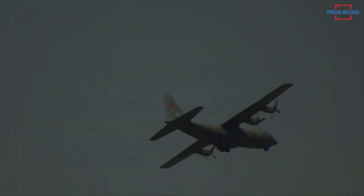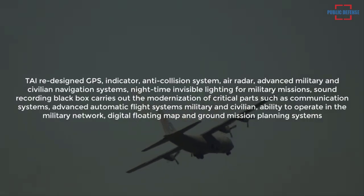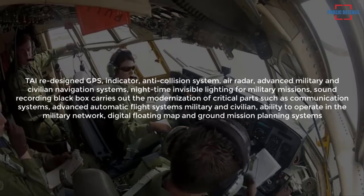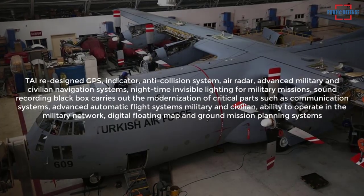TAI redesigned GPS, indicator, anti-collision system, air radar, advanced military and civilian navigation systems, nighttime invisible lighting for military missions, and sound recording black box, carrying out modernization of these critical parts as well as communication systems.